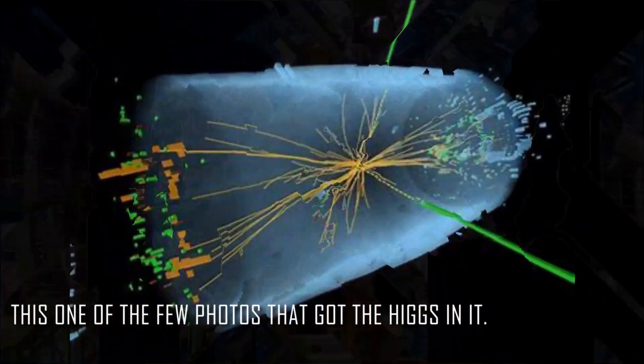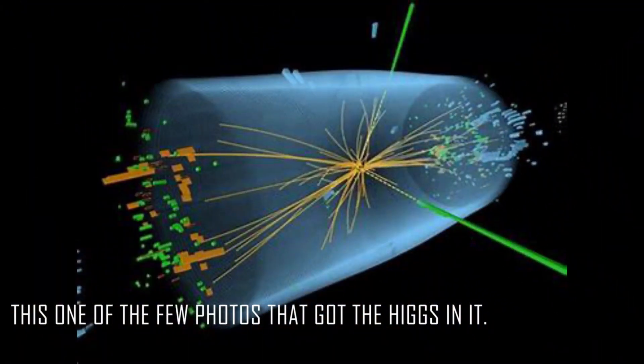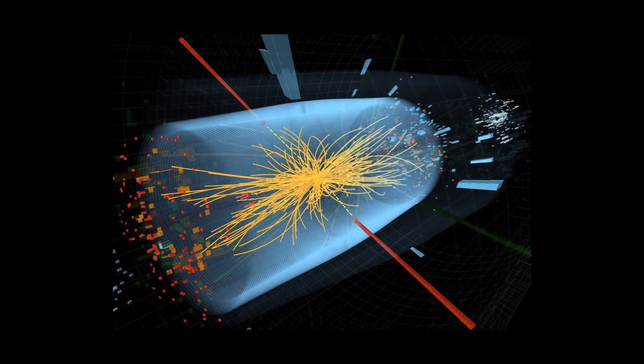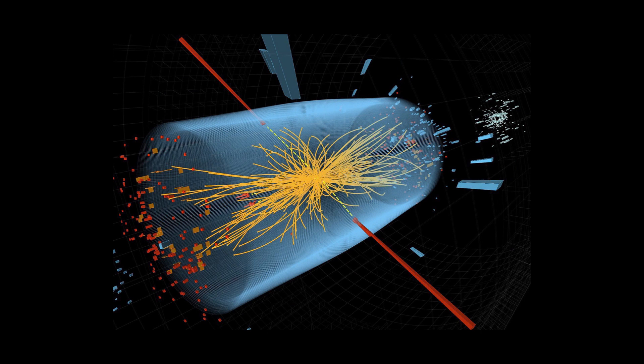So now you've managed to take pictures of the collision of two protons. You have a trillion trillion photos that you would have to examine, out of which merely a hundred have caught the Higgs particle. So happy examining for the rest of your life.